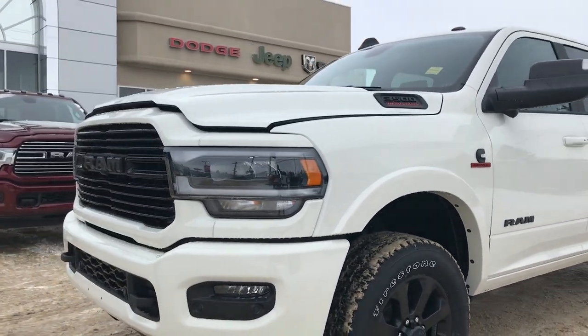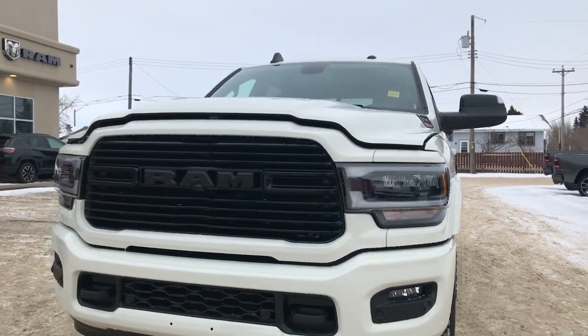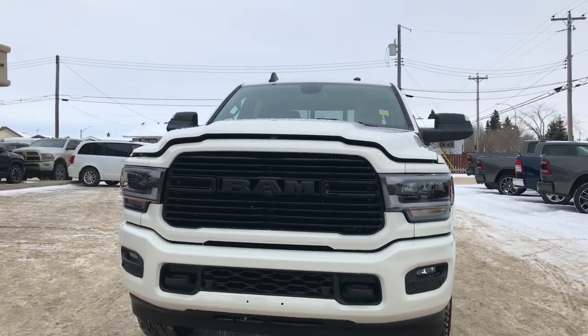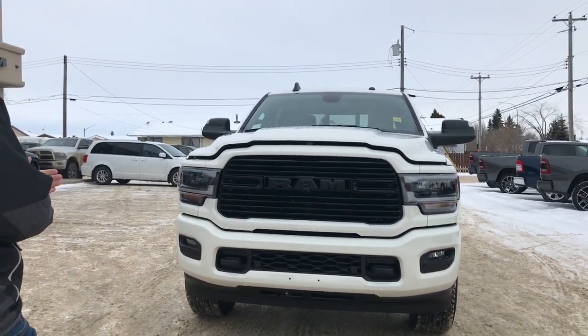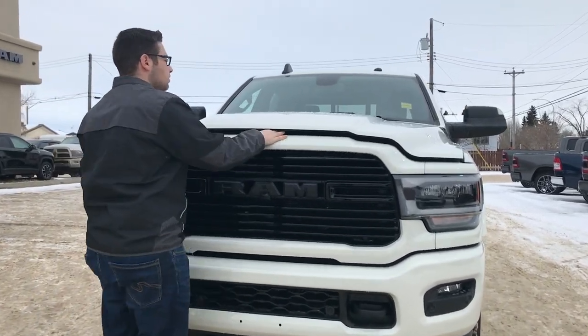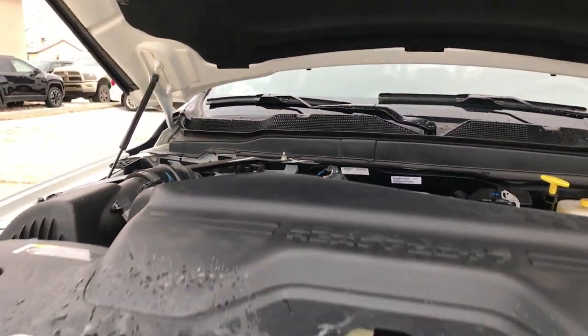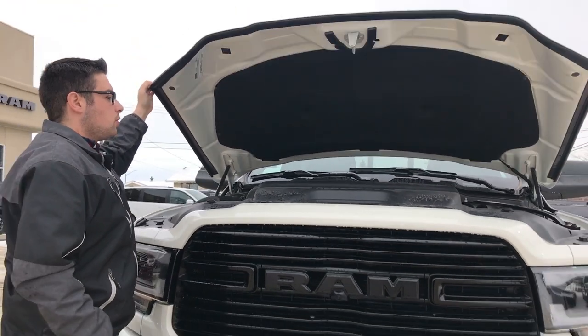There's also one here that takes up the logo in the ram. It does have the front park sensors as previously mentioned. Tow hooks, black projector style headlights, fog lamps, does have the blacked out ram grille as well. Underneath the hood this truck does have the 6.7 liter HO along with the Aisin transmission making a thousand foot pounds of torque.